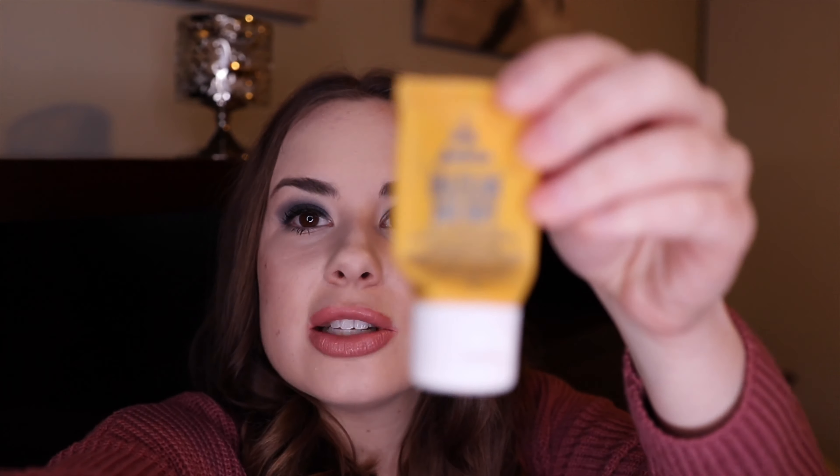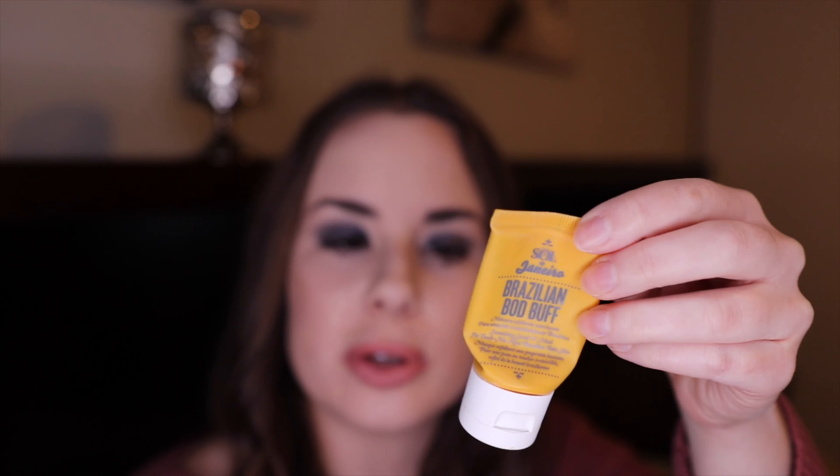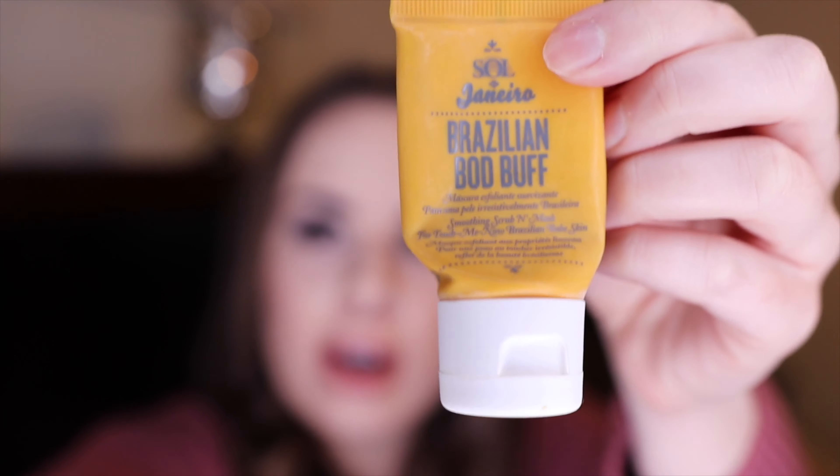Next is the Brazilian Body Buff. It was okay but it had a really yellow, almost turmeric-colored color that kind of stained my skin because I'm so fair, so I don't think I'd repurchase this.